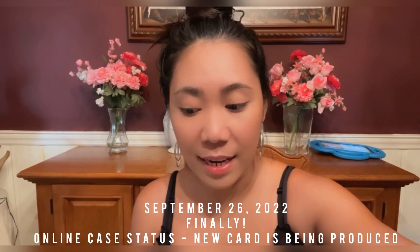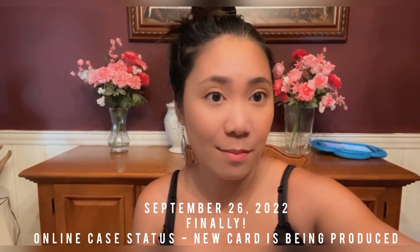September 26th, 2022 — that was last week — I got a text and an email from them that they have taken action on my case. And then I checked my status online and it says new card is being produced.